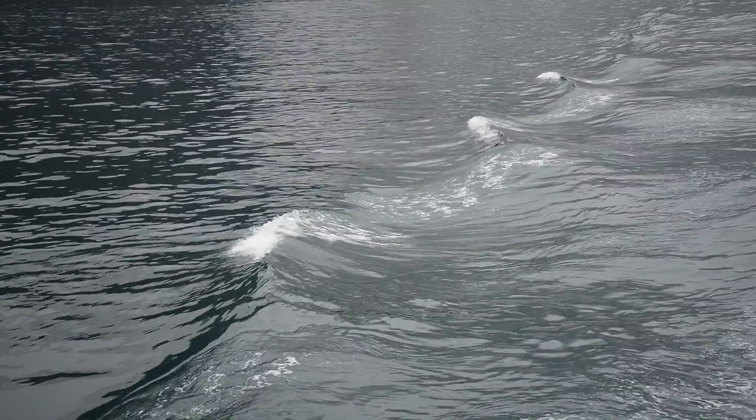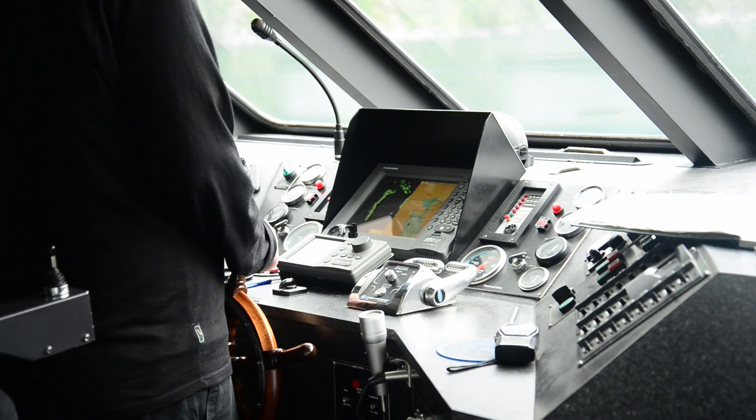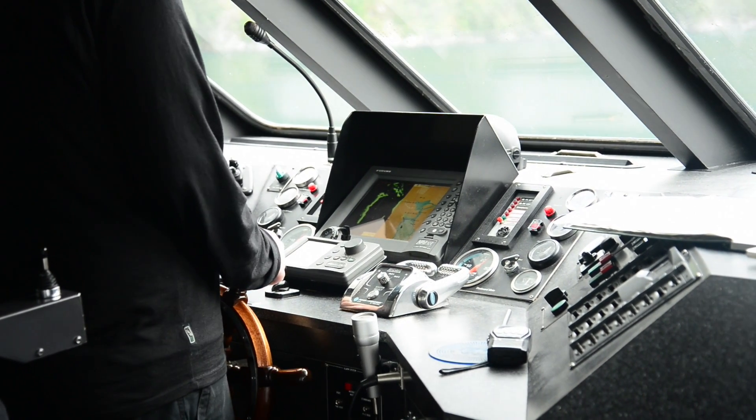How to optimize the efficiency of existing powertrain. How to optimize the electric and hybrid ship configuration. How to develop control strategies accordingly. These are typical questions that can be quickly answered using the LMS Imagine Lab platform from Siemens PLM Software.